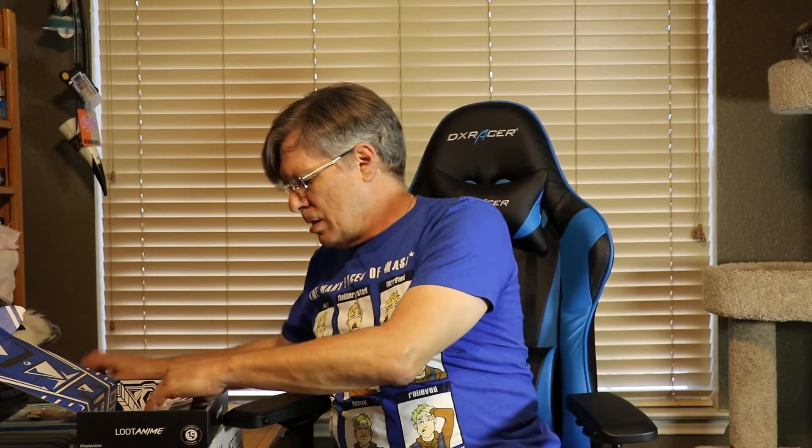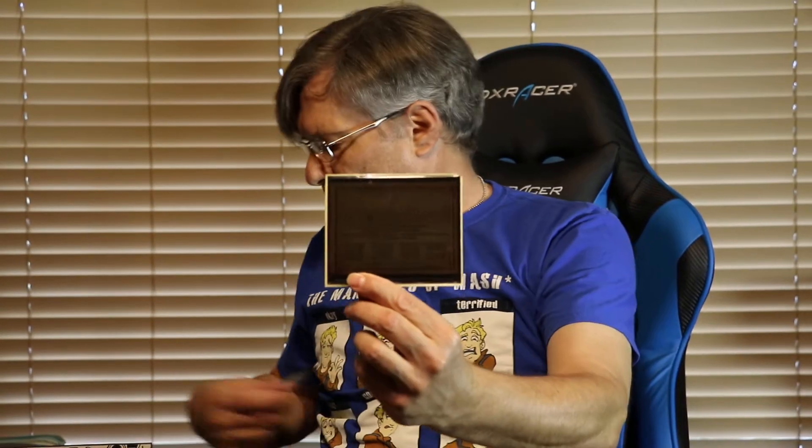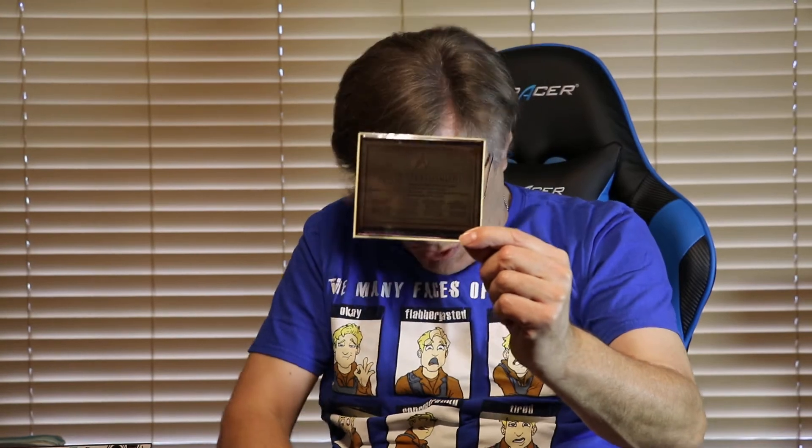We've got the Live Long and Prosperous, and we've got the Next Generation Exclusive. It's the plaque for the USS Enterprise — for Captain Picard though. This is the NCC 1701 Delta, so this is for Captain Picard and crew. I think we got the one for Captain Kirk previously.